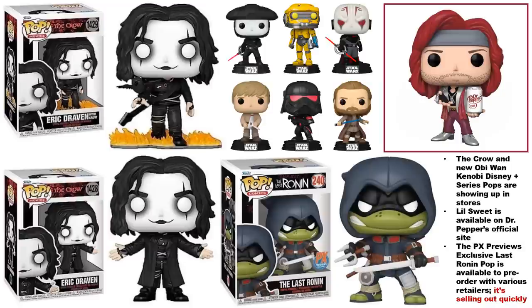The Little Sweet pop — I remember when it first came out the only way to get it was with some purchases of Dr Pepper. A lot of people really went crazy for it and then immediately lost interest not long after, but this pop is finally available directly on Dr Pepper's official website.